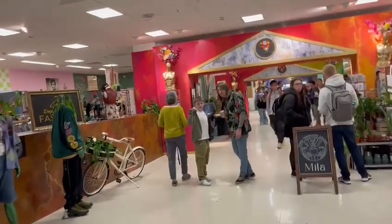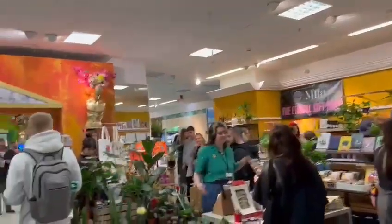This is the old Marks and Spencers ground floor. We've got a gift shop over there, fashion store over there, department of fashion.